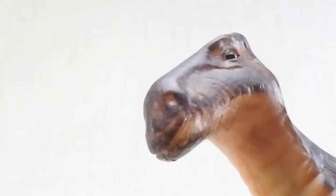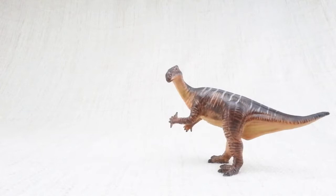When it was first discovered, scientists thought the spike went on its nose. But the spiky thumb was actually used to protect itself against predators.